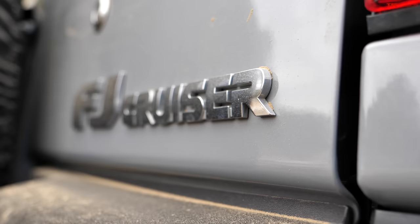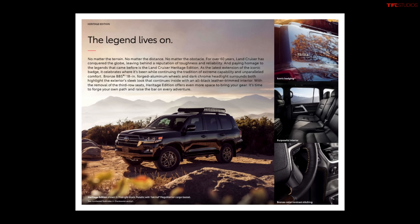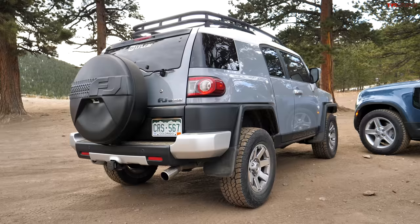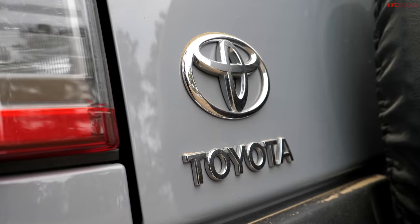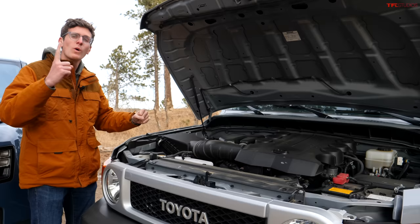You may be thinking this comparison makes no sense because the FJ is no longer built - well, you are wrong. It is being built, just not sold in America. You can buy it in places like South Africa and the Middle East. In the US we only get the 200 Series Land Cruiser. As an aside, Toyota - bring this back. It has a lot more sellable cred than the Land Cruiser, which only sells about 3,000 units a year.